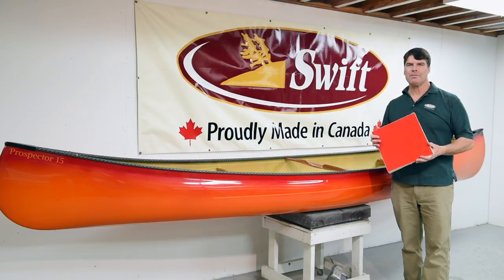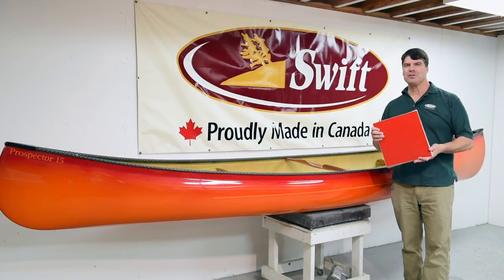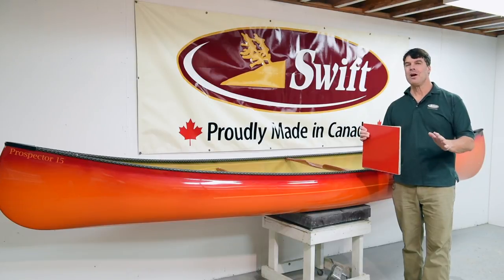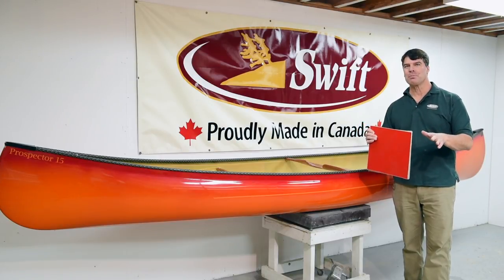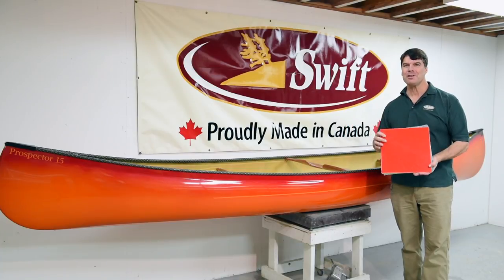Hey folks, it's Bill Swift reporting in from our factory in South River, Ontario. You've decided to buy a Swift canoe — now comes the hardest part. What color and look are you going to get with your brand new boat? I'm here to help you a little bit and let you know what the choices are.